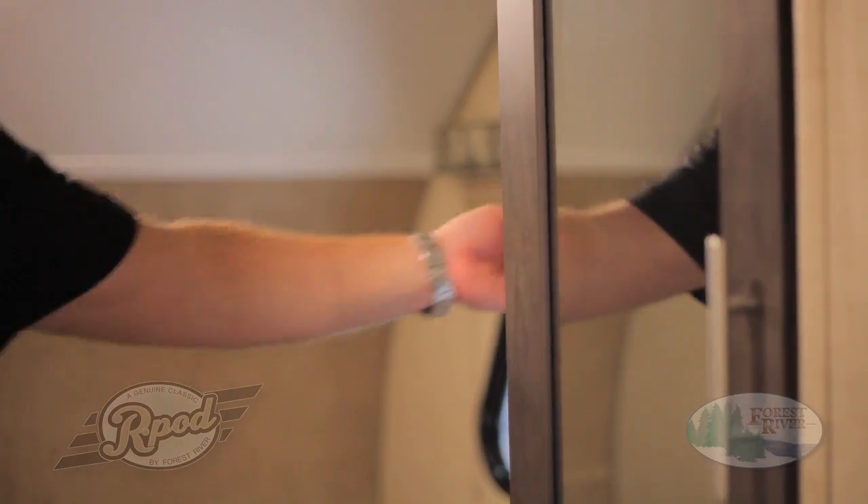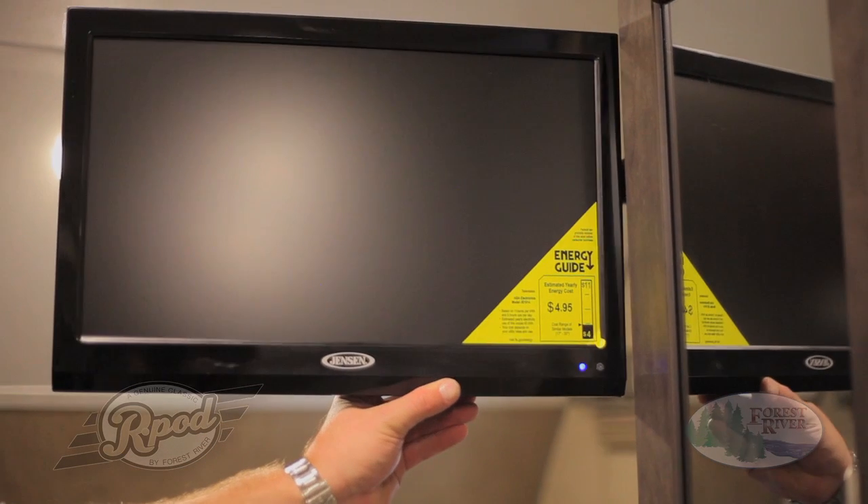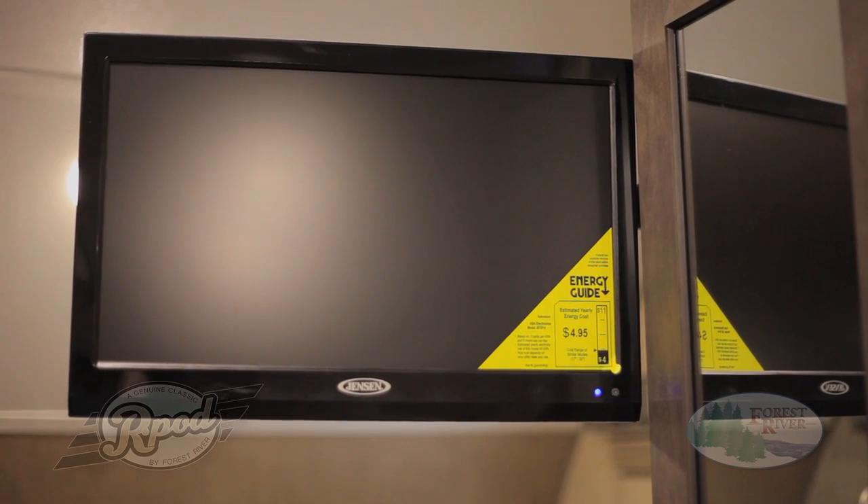At R-Pod, we don't cut corners on quality. That is why all of our TV and audio equipment is name-brand and specifically designed for the RV industry. Our 19-inch Jensen TVs, conveniently mounted on a swing-arm bracket for easier use, were specifically designed to embrace road shock going down the road. Unlike the majority of our competition, who offer names you haven't heard of, we've provided accessories proven to maintain their quality.